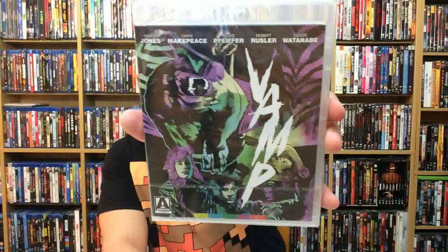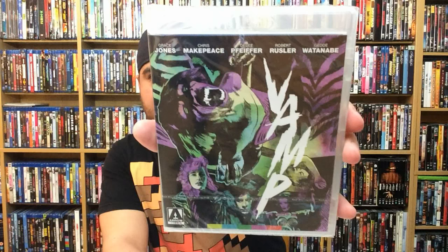Next up is one that I'd been told to watch for many years — I know of it, I've just never seen it — and that's Vamp from Arrow Video, out now as well. Starring Grace Jones. In the 80s she was the 'it girl' — if you wanted somebody exotic and tall and just commanding on screen, she was amazing. She was in a Bond film as well, I believe.